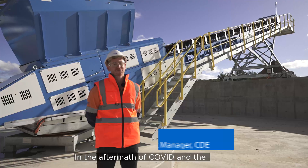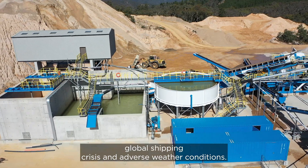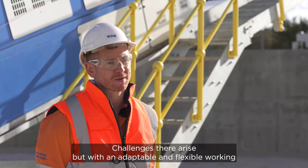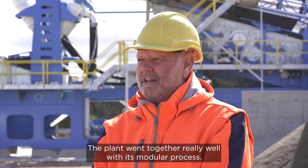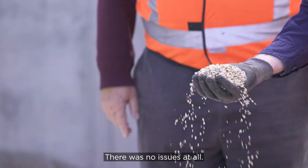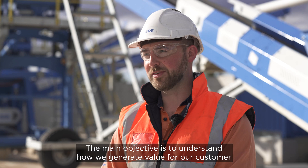In the aftermath of COVID and the global shipping crisis and adverse weather conditions, challenges do arise. But with an adaptable and flexible working approach between myself and Walkers, we're able to come up with solutions. The plant went together really well with its modular process — there were no issues at all. The main objective is to understand how we generate value for our customer.